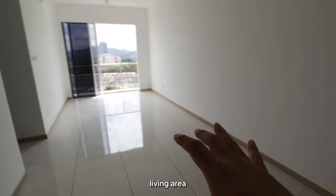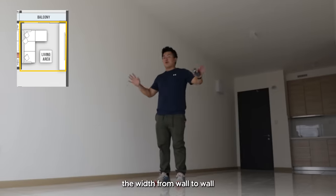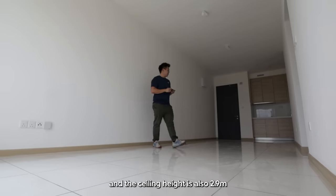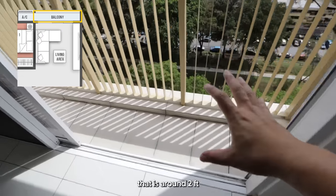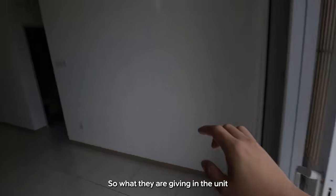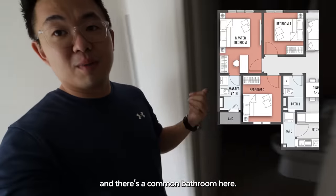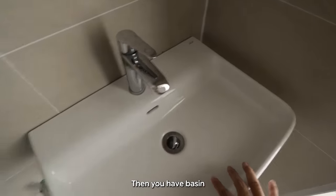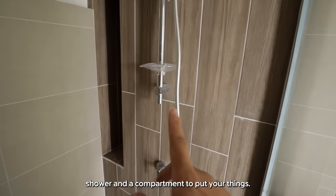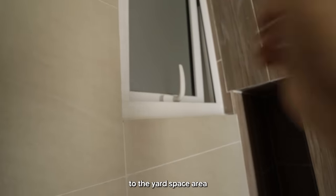Going into the living area, we have this window that frames up the view of Damansara Jaya. The width from wall to wall for the living space is 2.9 meters, and the ceiling height is also 2.9 meters. Then you have a balcony space around 2 feet deep, and at the end that will be the aircon ledge area. The unit comes with aircon points, lighting points, and fan points. There's the common bathroom with basin and WC by Acolia, a shower screen, shower, and a compartment for your things. It's naturally ventilated, circulating out to the yard space.